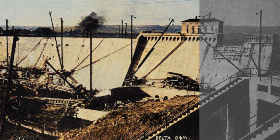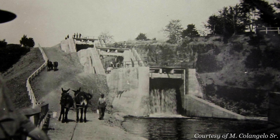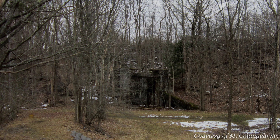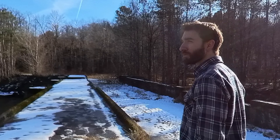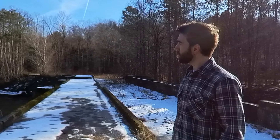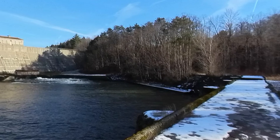You can still find remnants of the construction and what existed before all over the place. The aqueduct is still there, but the canal has long since closed. The dam's still there, though, and today it manages flooding within the Mohawk Basin. If you take a good look at it, it's just as much a marvel as it once was all those years ago.